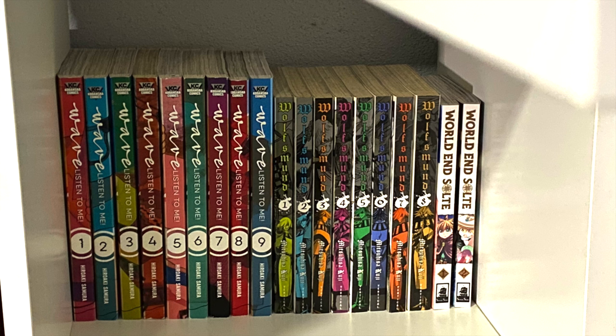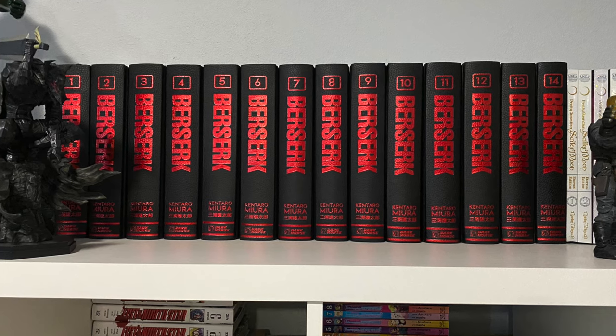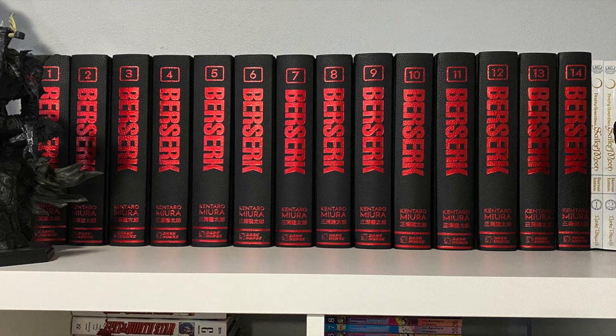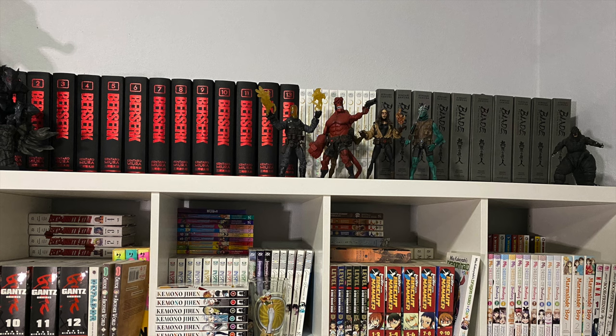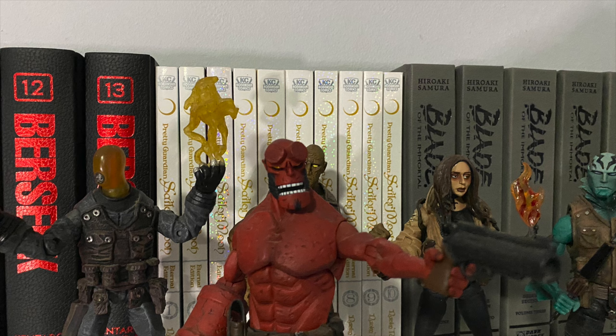Zooming back, at the very top of the shelf we have my Berserk deluxe hardcovers, the Sailor Moon Eternal Editions, and Blade of the Immortal — here's a closer look at all three, next to my Hellboy figures from Esco. I'm not sure if I want to collect more Dark Horse deluxe hardcover manga because it's tempting — I'd only have to get Horimiya. And now Trigun is upcoming, so do I want a complete set even though I have no room? I could always just stack books on top of each other.